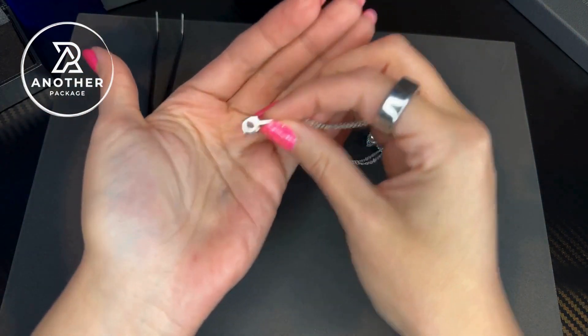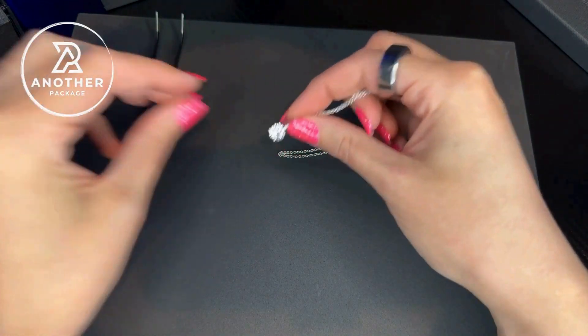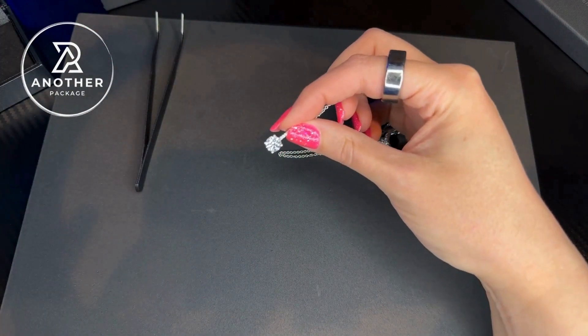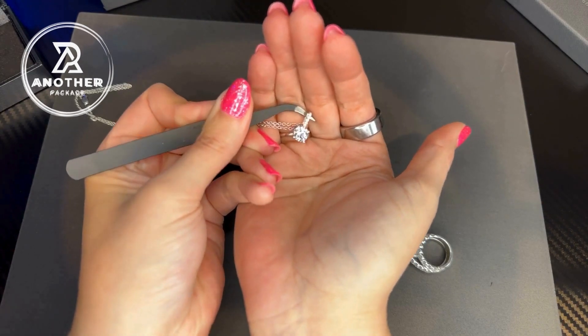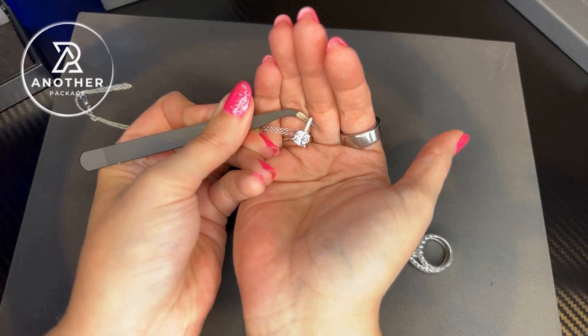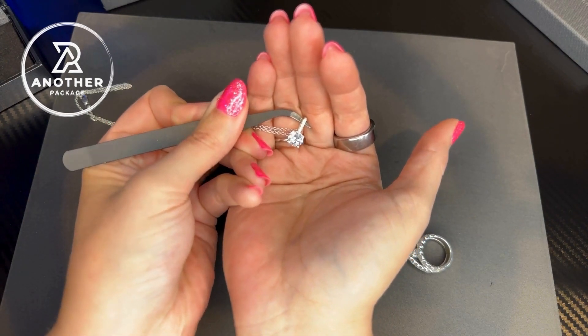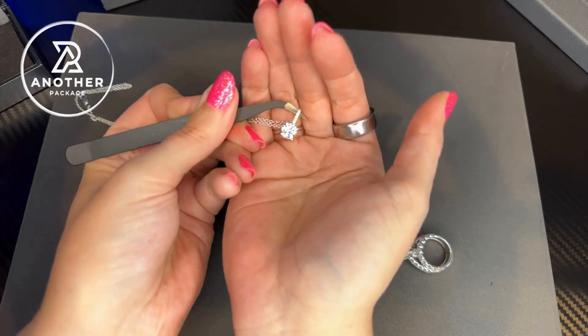This is not the kind of pendant that's going to feel flimsy when you're wearing it. As soon as you pick it up, you can definitely feel the durability. This is available in every cut, so you're definitely able to choose whichever one is your favorite or your spouse's. It's also available in different sizes ranging from 0.8 all the way to 6.05.